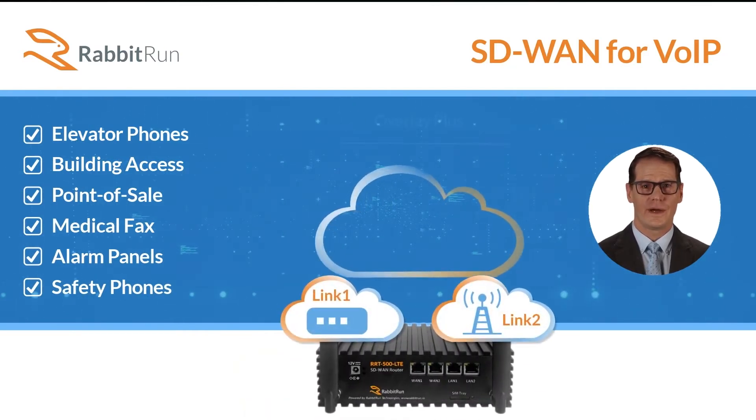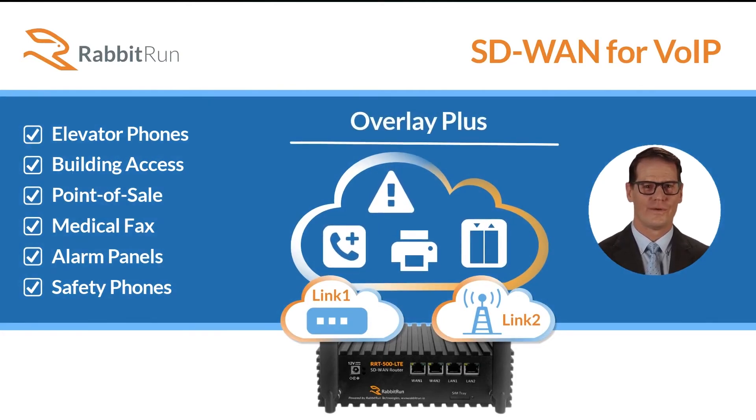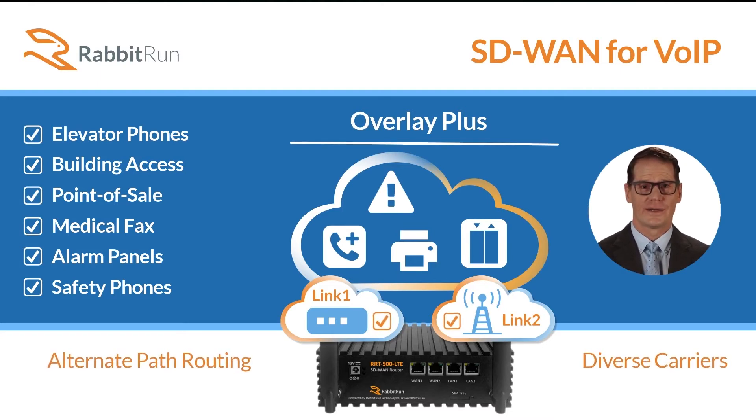With our solution, managed service providers can reliably replace legacy Copper transport with our software-defined Overlay Plus service, using alternate path routing and diverse carrier with broadband and cellular connections combined.